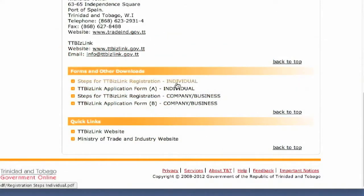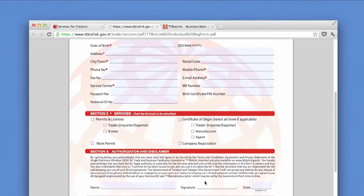Go online to TTBizLink's website to download, print, and complete the application relevant to you.